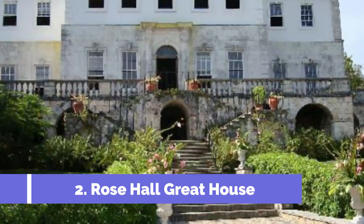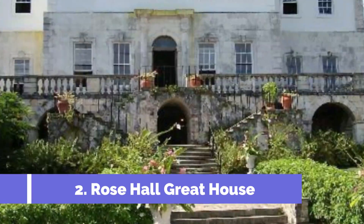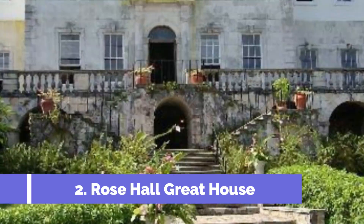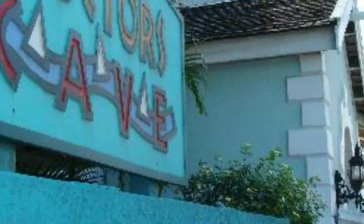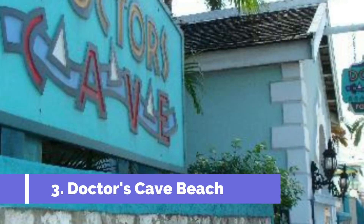Number two: Rose Hall Great House. Overlooking the ocean about 20 minutes from Montego Bay, Rose Hall Great House is a restored plantation home built in 1770. According to legend, Annie Palmer, the White Witch of Rose Hall, ruled here with cruelty and possessed black magic powers that would eventually seal her husband's grim fate.